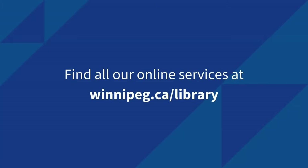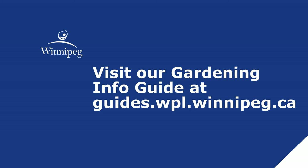We also have a gardening info guide that contains links and book suggestions on subjects such as growing food, harvesting, challenges you might face, as well as greening your space — a variety of different types of information and resources. Click on info guides at guides.wpl.winnipeg.ca or go to our website to find this and our other helpful guides.